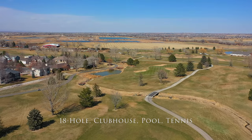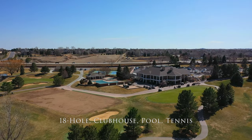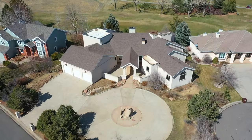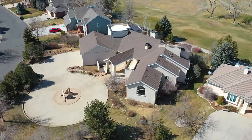It includes a clubhouse, pool, tennis, indoor and outdoor dining, formal or informal. If you're not a golfer, no problem. There is a social membership available that includes pool, tennis, and clubhouse amenities.